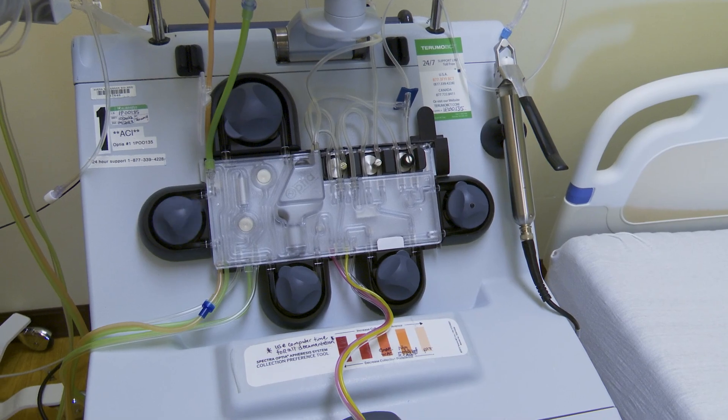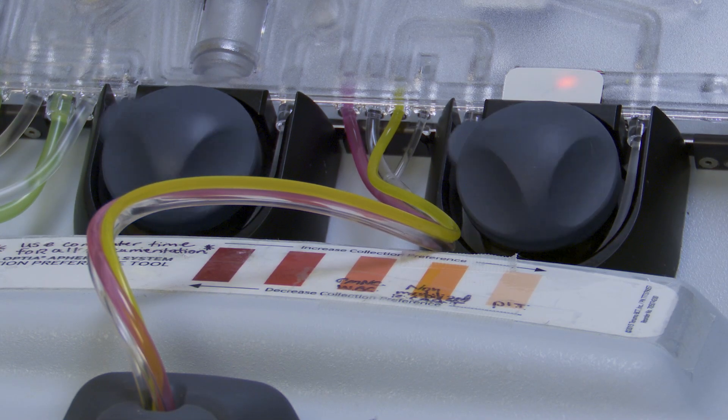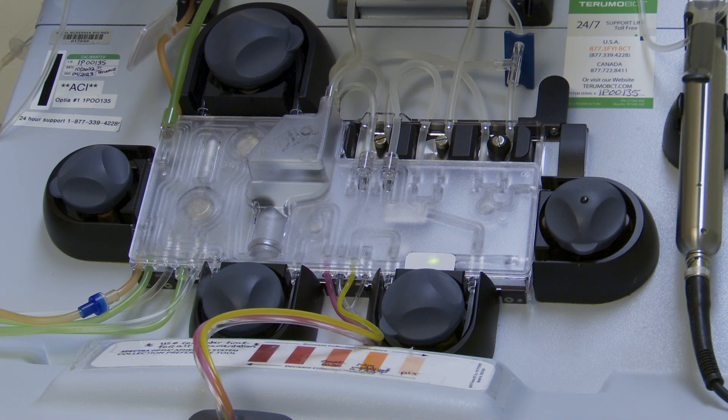Patients only have to do apheresis once. After that, a drug manufacturer handles adding the CAR to the T-cells, and a different clinic infuses them back into the patient's body.